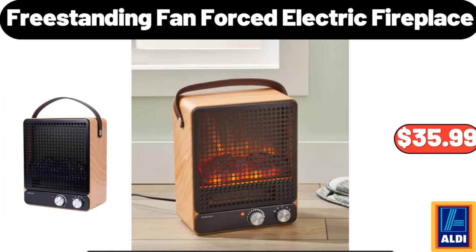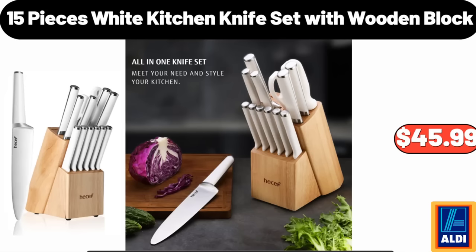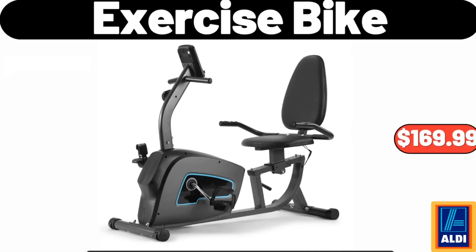Freestanding Fan Forced Electric Fireplace: $35.99. 15-Piece White Kitchen Knife Set with Wooden Block: $45.99. Exercise Bike: $169.99.